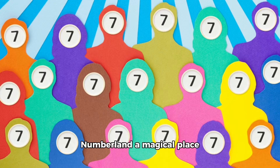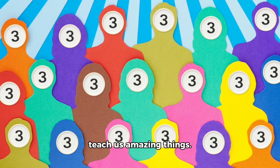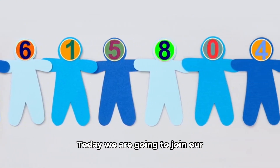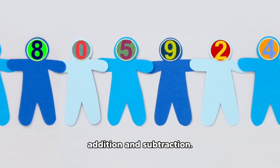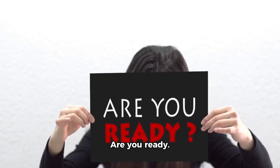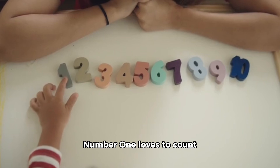Hello friends and welcome to Numberland, a magical place where numbers come to life and teach us amazing things. Today we are going to join our number friends on a fun adventure where we will learn about counting, addition, and subtraction. Are you ready? Let's start by meeting our first friend, Number One.